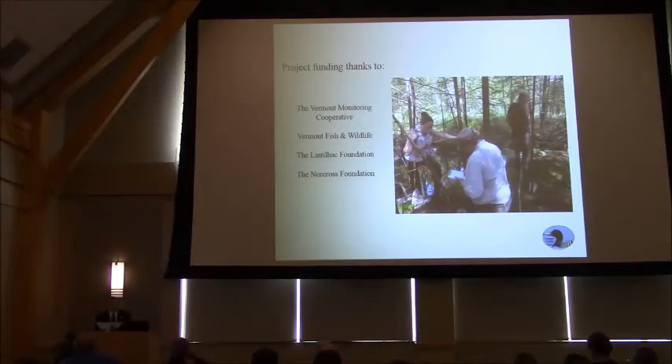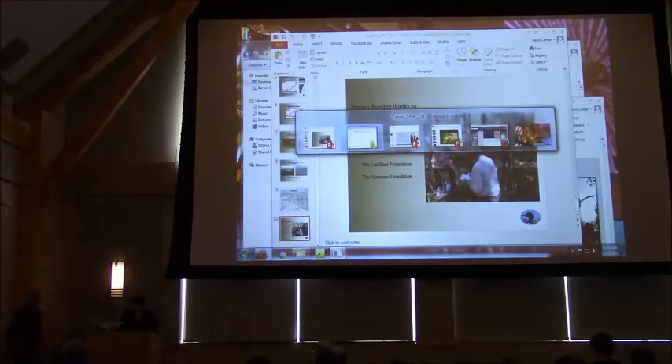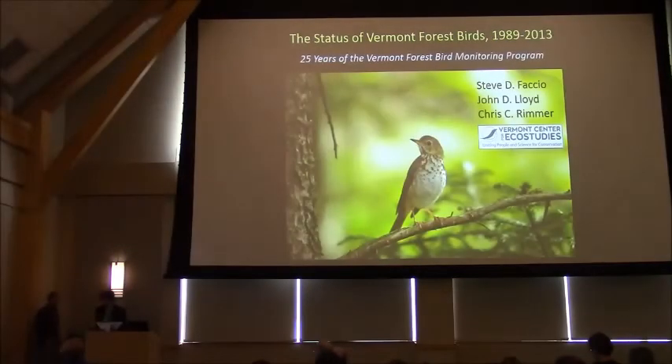Slithering right along, our final presenter is Steve Passio, going to talk about forest birds. Thanks for having me. I would say we're fluttering right along.